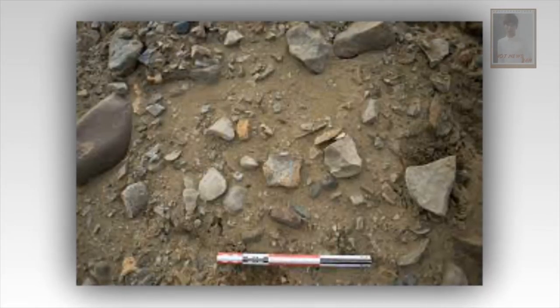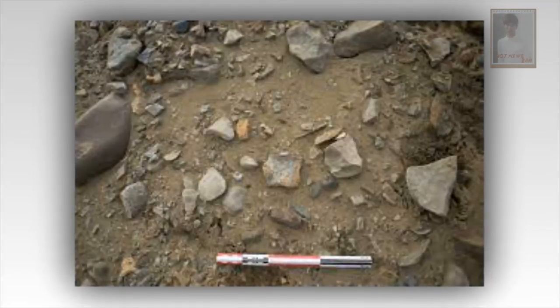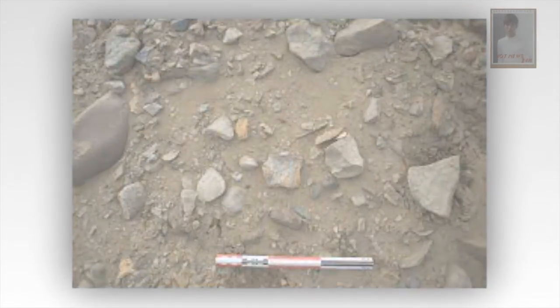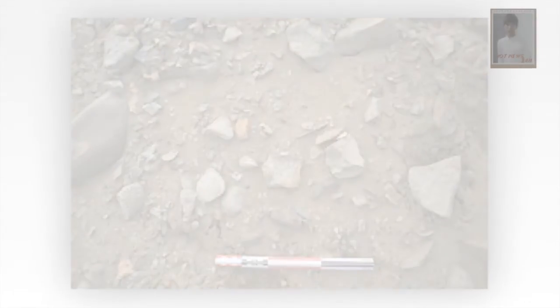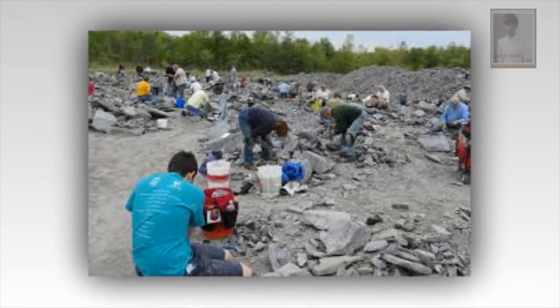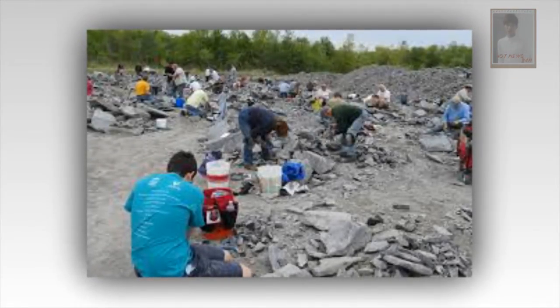Dr. Lockley came to Maryland about a year ago and stayed with Mr. Stanford to peer over the slab. After 80 footprints had been mapped, Mr. Stanford thought he was done. Then his wife walked up behind him and pointed out a pterosaur footprint he had missed. She is a co-author on the paper.